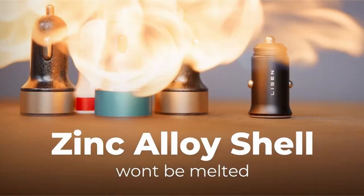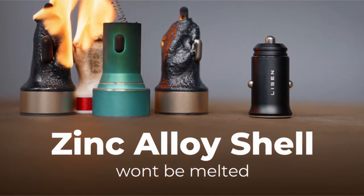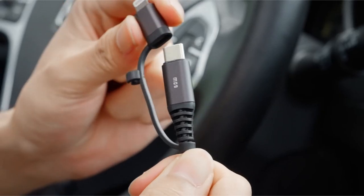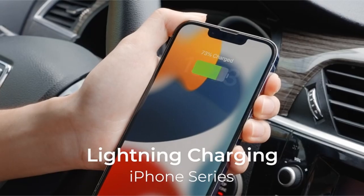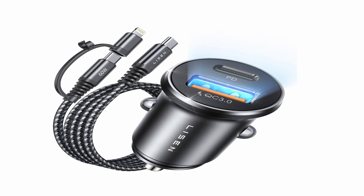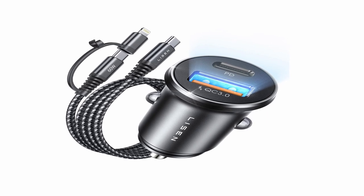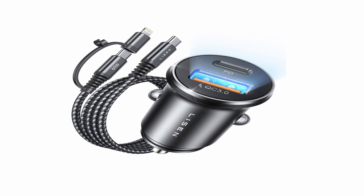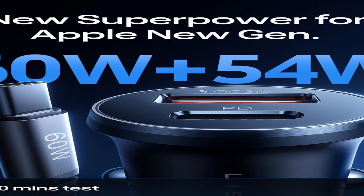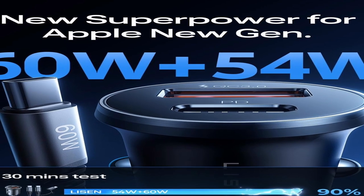It also supports Samsung PPS super-fast charging for the S22/S21/S20. The set contains a versatile 2-in-1 rapid charging USB-C cable compatible with Apple, Samsung, and other manufacturers. The cable is certified by the USB-IF PD Association, ensuring its safety and dependability. The all-aluminum metal body improves heat dissipation by 15% compared to plastic chargers, delivering a stunning look without the risk of melting. Its ultra-compact form fits most car cigarette lighters. The product has a 180-day warranty and 24-hour after-sales support.